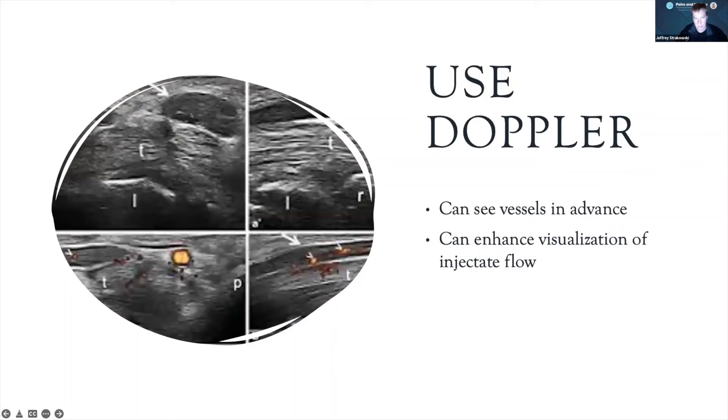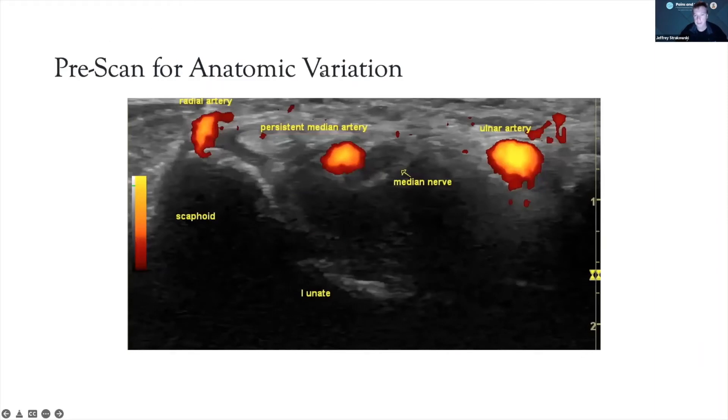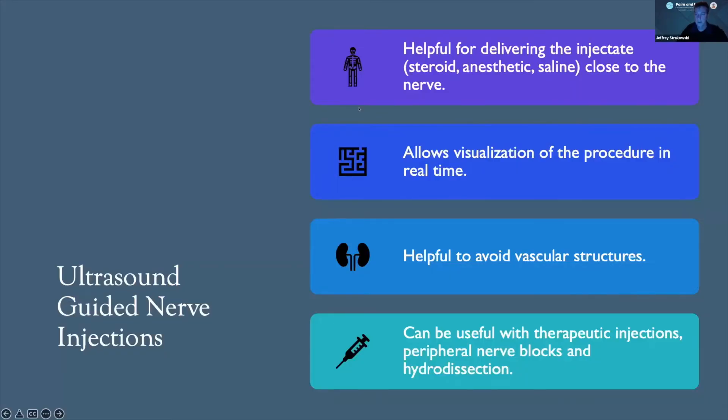Nerves have a hypoechoic signal relative to tendons most of the time and have a fascicular pattern that distinguishes them. We can use Doppler to see neighboring vessels, which sometimes allows us to see the nerves more easily. Doppler can also enhance visualization of injectate flow to see where it's going. We should pre-scan for anatomic variation — here's an example of a very large persistent median artery next to the median nerve in the carpal tunnel space creating a lot of vascularity, which can change the normal position of the nerve.